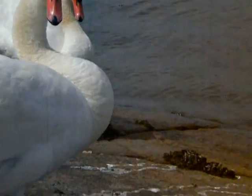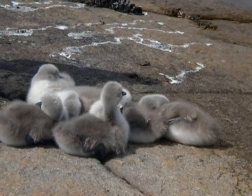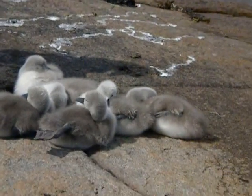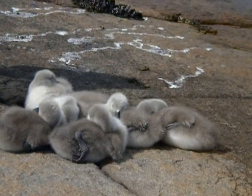And the mother and father stand just guard to make sure that no one touches them. And that we don't do, of course. Yes. So cute they are.